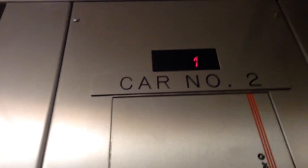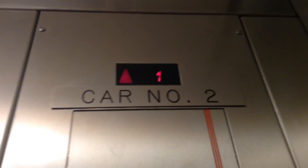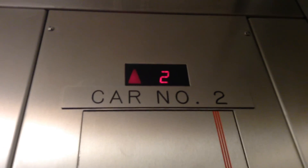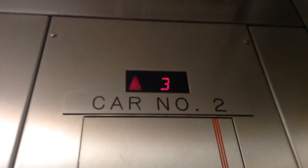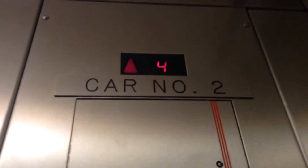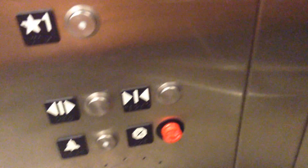The other elevator has a broken indicator. Very loud motor. Here we are at four. This elevator has a very loud motor.